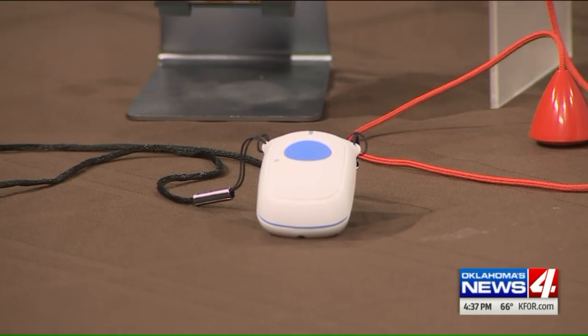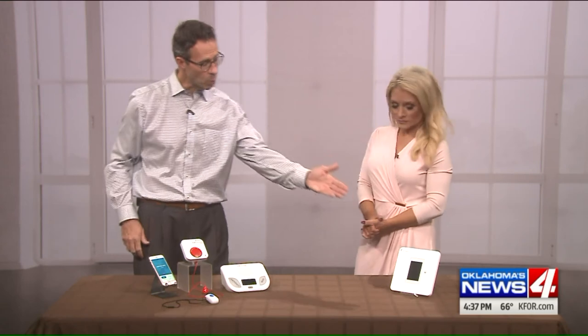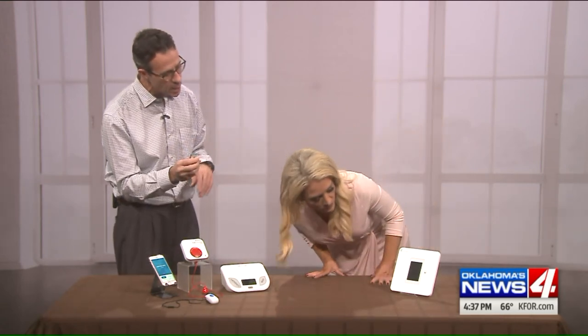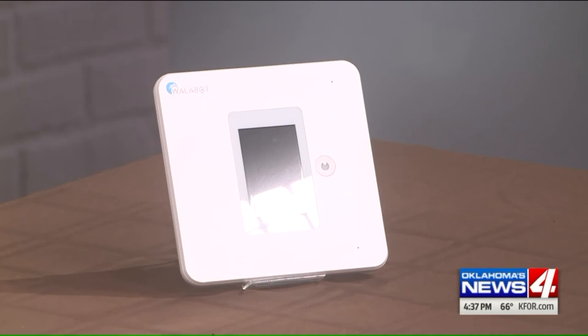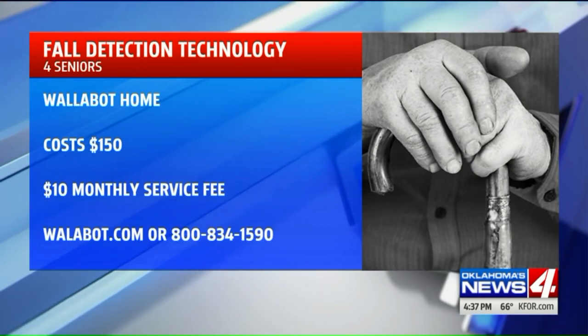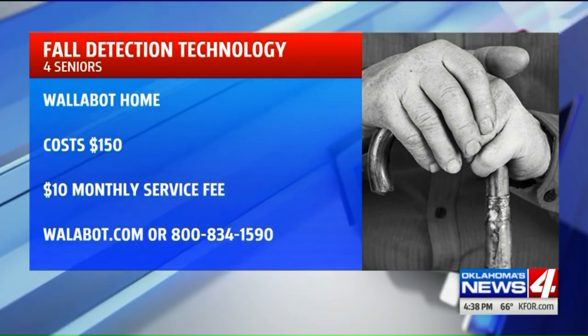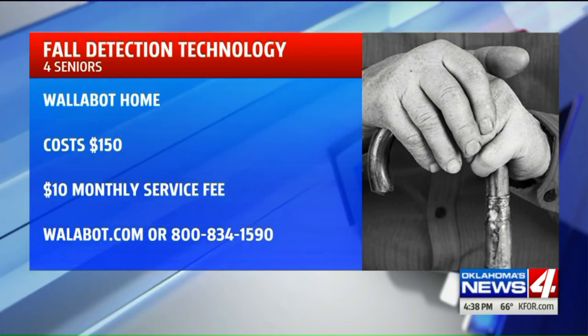Is there any technology that can detect if someone has fallen? This device right here is called the Walabot Home — a fantastic product that's been on the market for about six months. It goes on the wall in the bathroom and detects falls using low-powered radio waves. Once a fall is detected, it sends a notification to your emergency contacts, and then the person who has fallen can have a two-way conversation with their contacts directly through the device. It also detects falls in the dark and can detect falls behind a shower curtain or behind a glass shower wall as well.